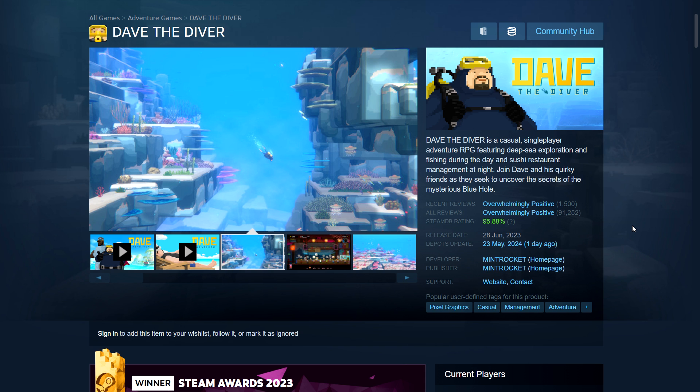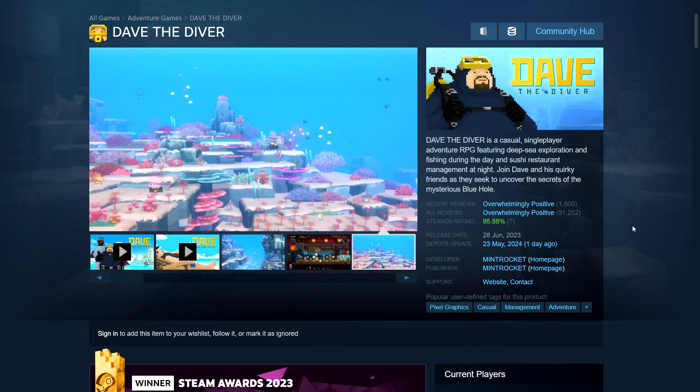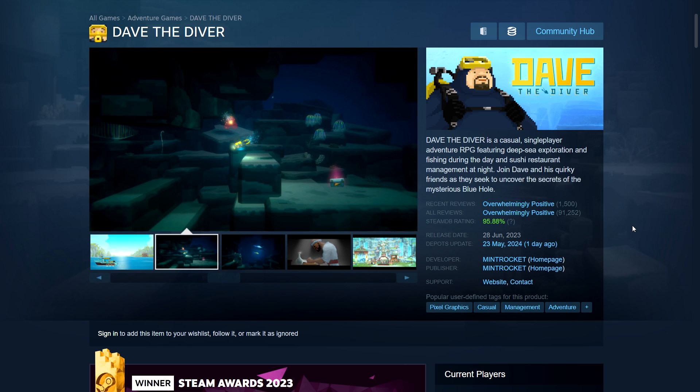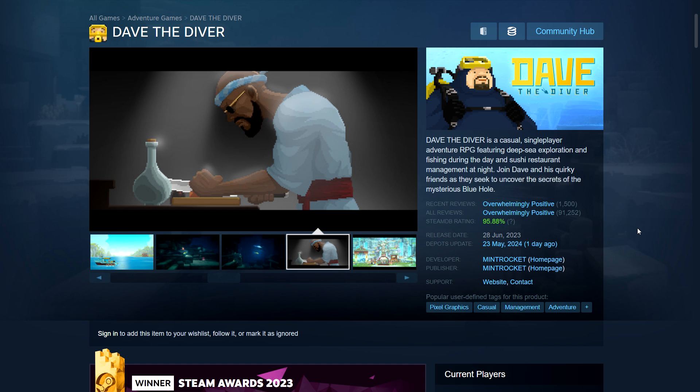Next up, let's check out the sales starting with Dave the Diver. Dave the Diver has been a popular indie game for the last couple of years. I wanted to get it but the regional price increases have prevented me. It is on a small sale right now, and they have a new update — Godzilla is making an appearance in the game, specifically the Godzilla from the latest movie, Minus One. The game is overwhelmingly positive both recent and overall.